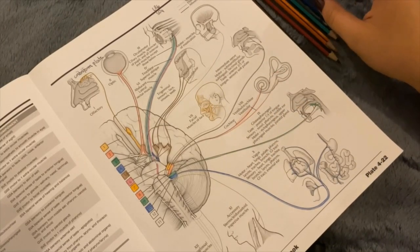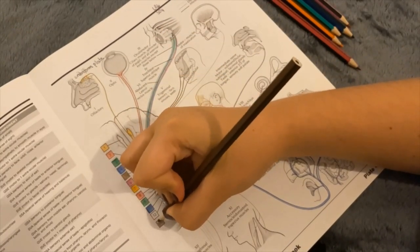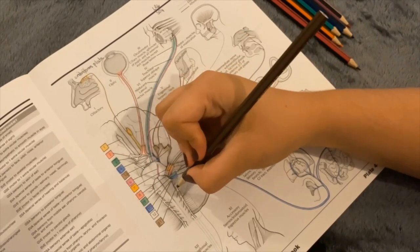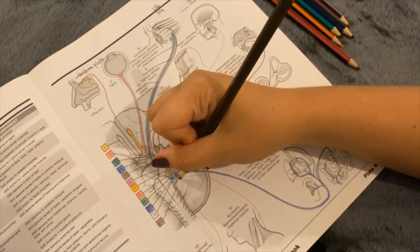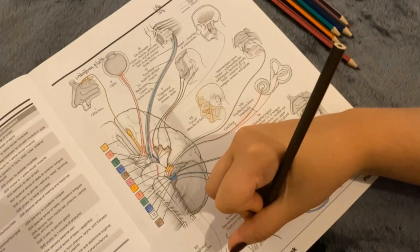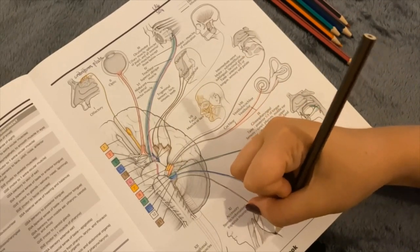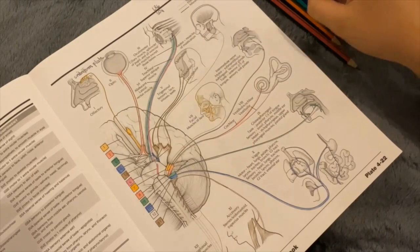Number 11 is the accessory nerve, and it's quite a bit simpler. It is just a motor nerve with a general somatic efferent function. That function is to control the trapezius and the sternocleidomastoid muscles in the neck and shoulder, so it controls the ability to shrug and turn the head. It moves through the jugular foramen.